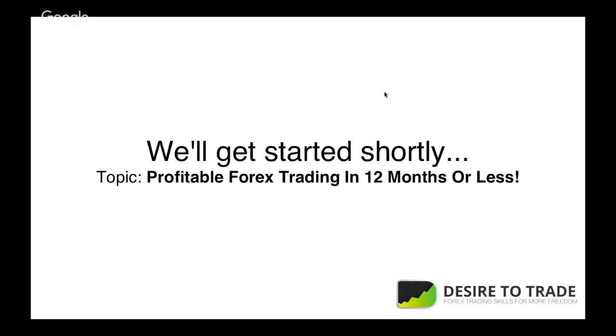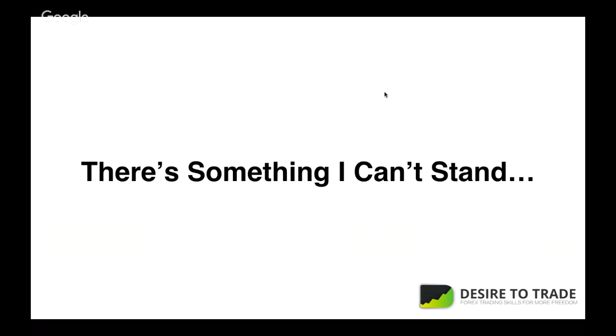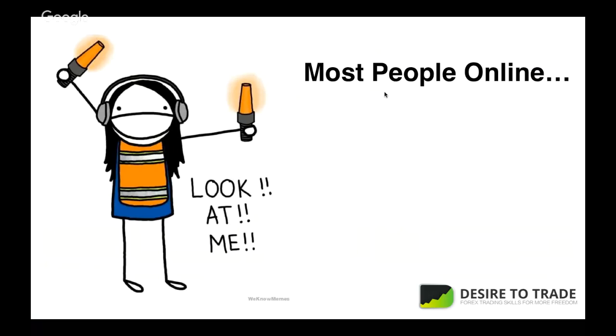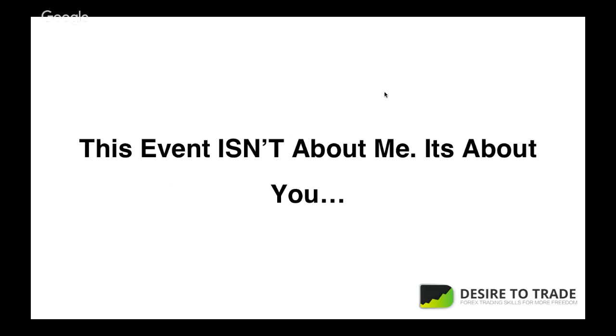We're going to talk about how to get profitable in 12 months or less. I did this in about a year. I really think you can do it faster — I wasted some time and didn't know what I was doing. I've attended a lot of webinars where you see the big guy showing off how good he is at trading. Casey and I both agree that this event today is not about me or us — it's going to be about you, what you can apply, and what lessons you can take.